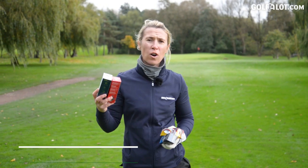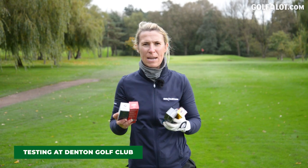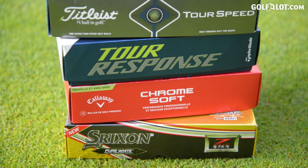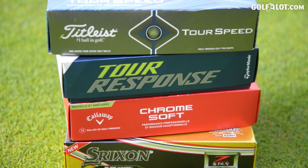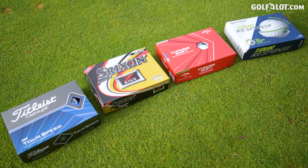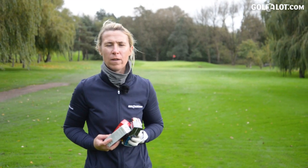Not only have Titleist called manufacturers out, they've actually named the golf balls that they think theirs is faster than. So we've got the Srixon Z-Star, the Callaway Chrome Soft, and the TaylorMade Tour Response. I'm on the 13th hole at Denton Golf Club, it's a par 3, and I'm going to compare all four of them.